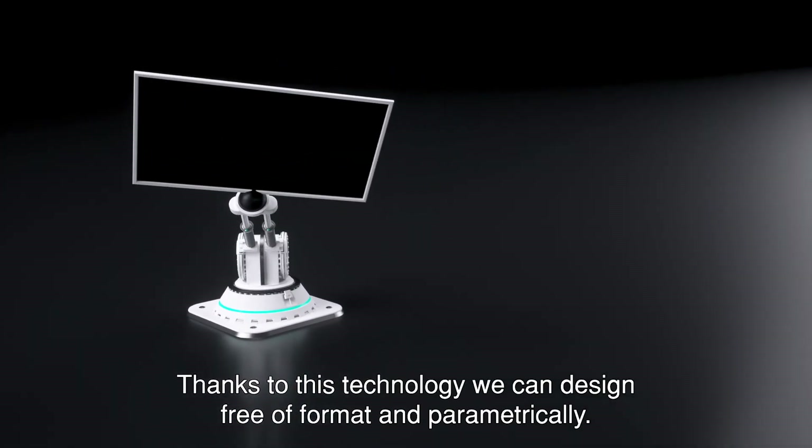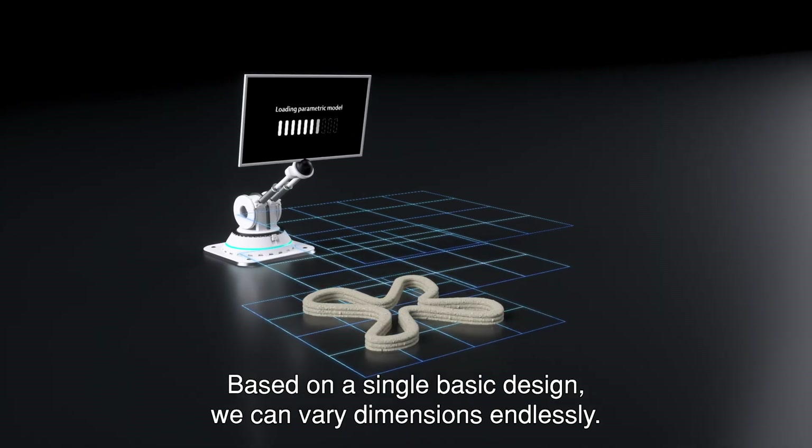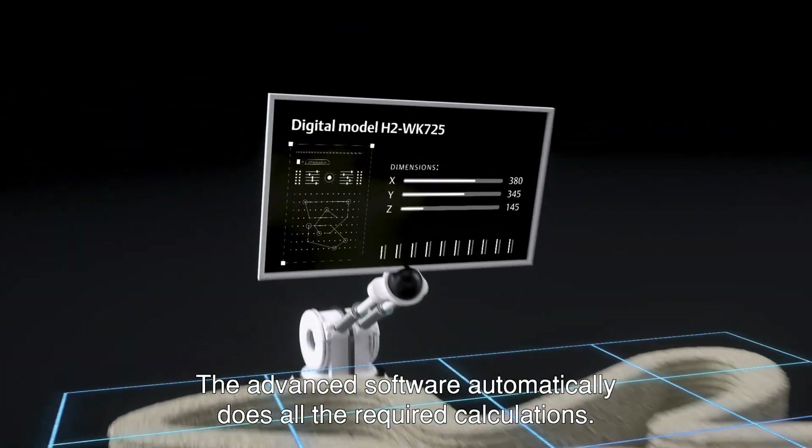Thanks to this technology we can design free of format and parametrically. Based on a single basic design we can vary dimensions endlessly. The advanced software automatically does all the required calculations.